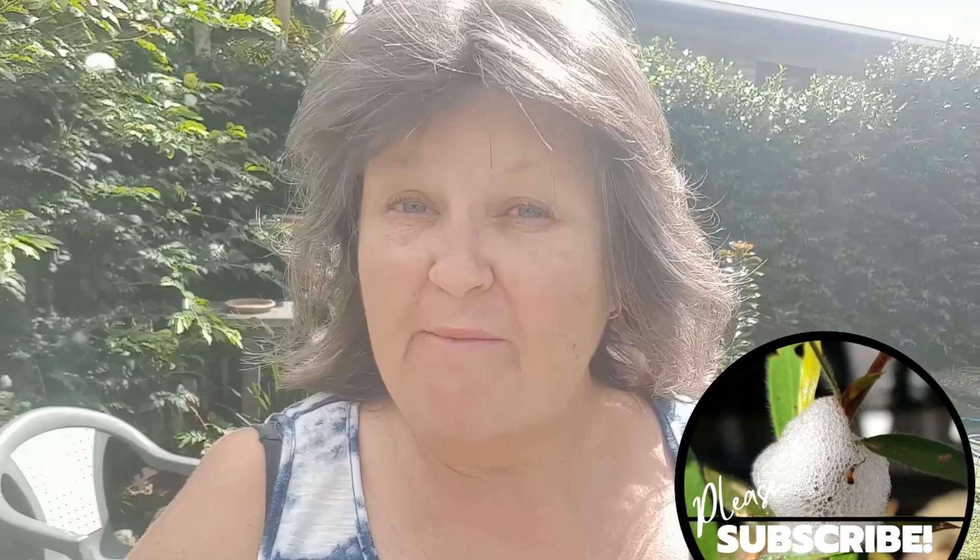If you've enjoyed this video, remember to give it a thumbs up and subscribe to my channel. And if you'd like to learn more about this quirky little creature called a spittle bug, there are some really interesting links down in the description. I'll see you next time at Home with Karen.